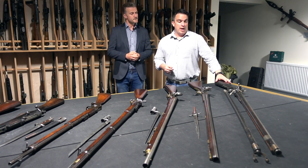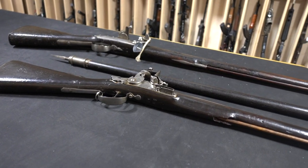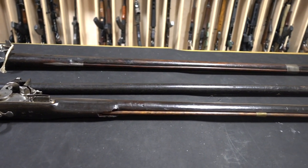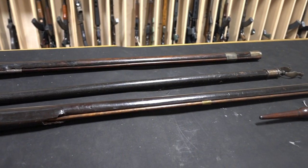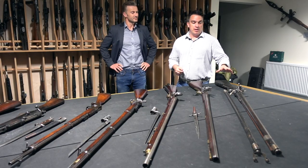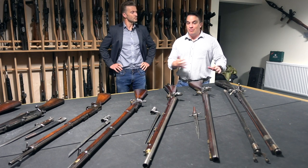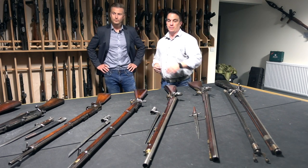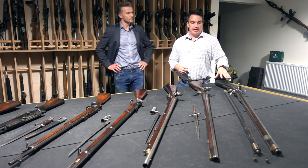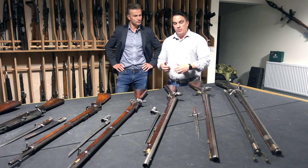So we start off here in the 17th century with the matchlock, and we've got a really fine example here of the perfection of the matchlock mechanism — simplified perfection, I like to call it. It cannot be underestimated how important this is to the evolution of all what we see in front of us. Cumbersome, slow to load, but actually a really, really significant piece of military history.